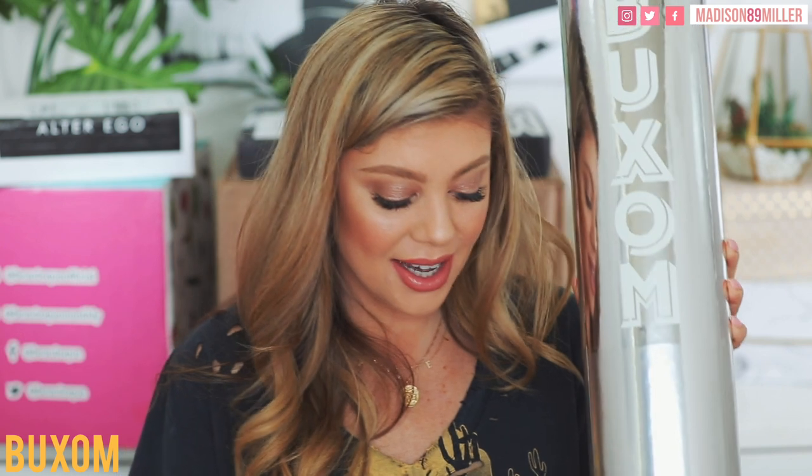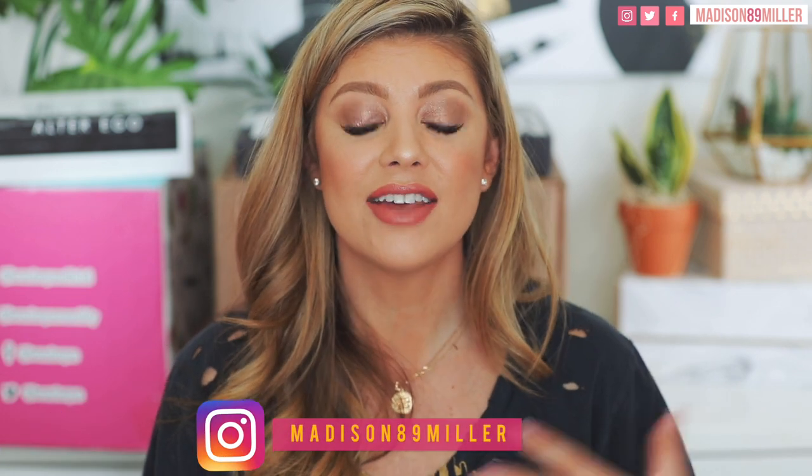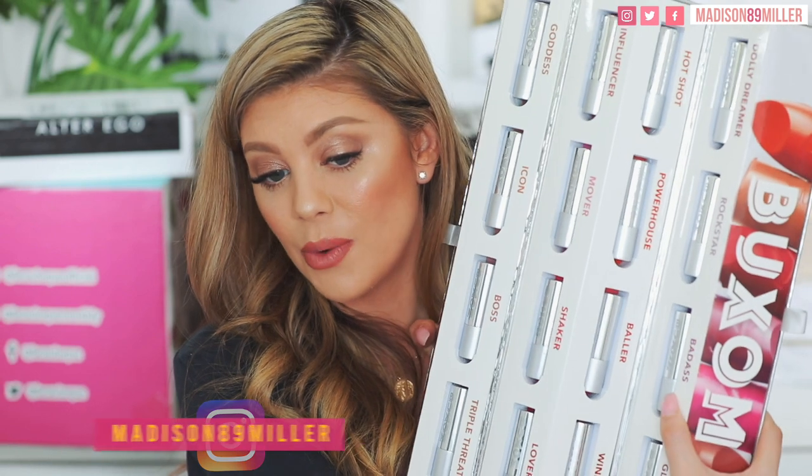Next up is a really cool-looking package from Buxom — it actually looks like one of their lipsticks. These are their Full Force Plumping Lipsticks, available at Sephora, Ulta, and BuxomCosmetics.com. I already have these — I did a whole swatch video for them on my Instagram. So I'm going to give this whole set away to one of you guys in the mystery box giveaway, PR package and all. They're super creamy, super moisturizing, great pigmentation. One of my favorite shades is Influencer — such a pretty shade. Stay tuned for that giveaway.